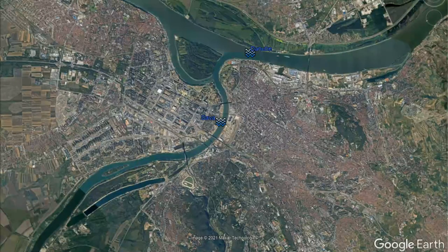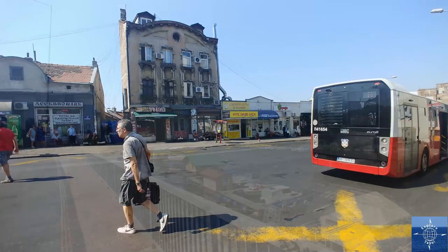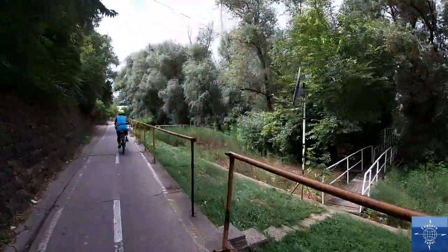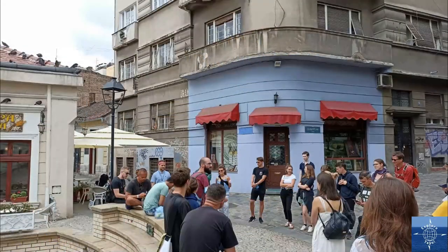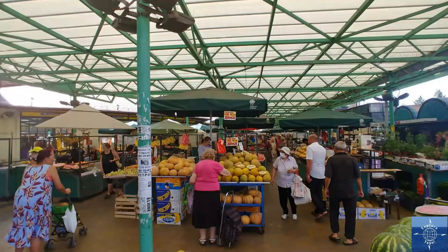That wraps up our month-long stay in Belgrade, capital of Serbia. Some pointers we picked up from our time there: leverage the bus and tram system and buy a bus pass even for a week. Take advantage of the promenades along the Sava and Danube, by bike if possible. Visit the museums and take the free walking tour to get oriented to the old town. If you have a kitchen, buy local — especially at the Zemun market — and pick up local wines and rakia.